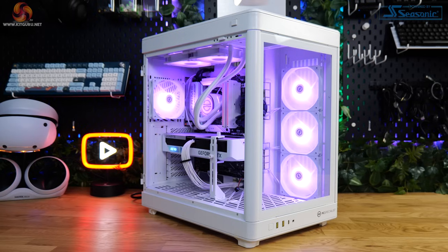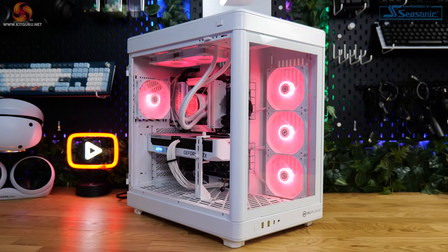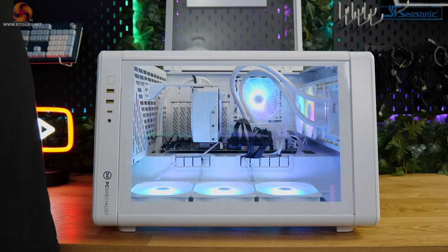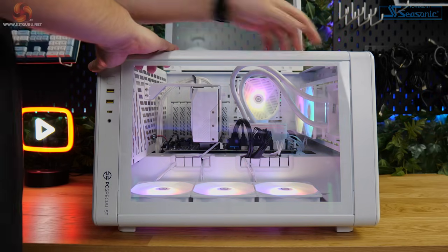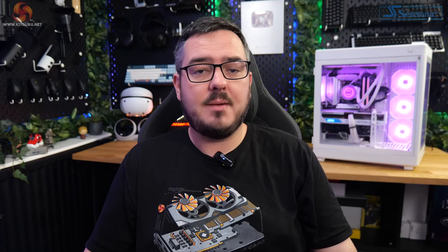I've got a pre-built desktop to look at today and it's the first one that I've reviewed which features a shiny new Zen 5 CPU from AMD. This is the Helio Ultra from PC Specialist. It contains, among other things, a Ryzen 7 9700X processor. I've looked at a fair few pre-built systems from PC Specialist now, so let's have a look at what their latest system is all about.